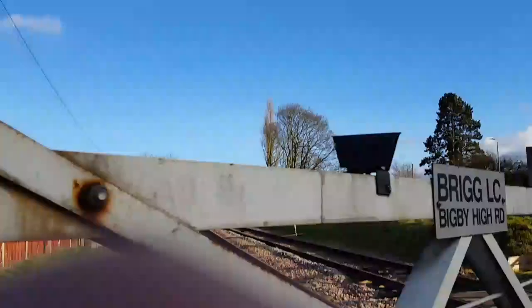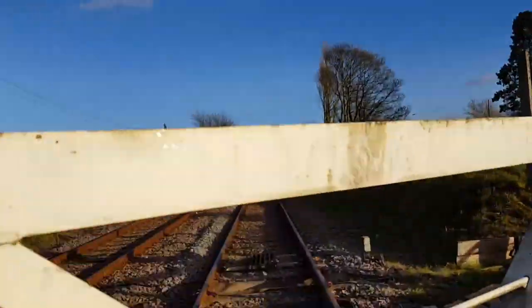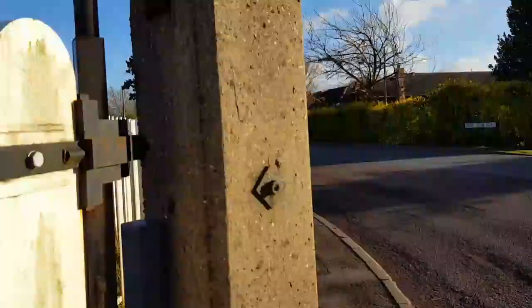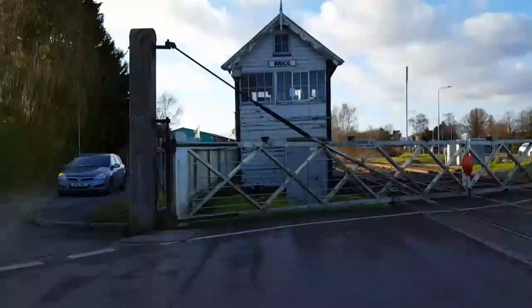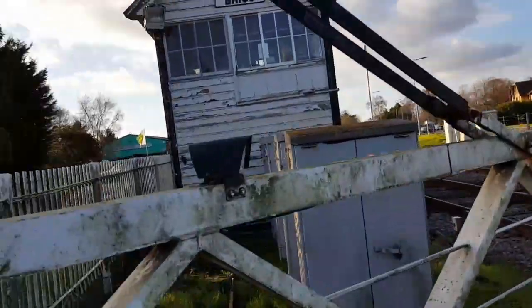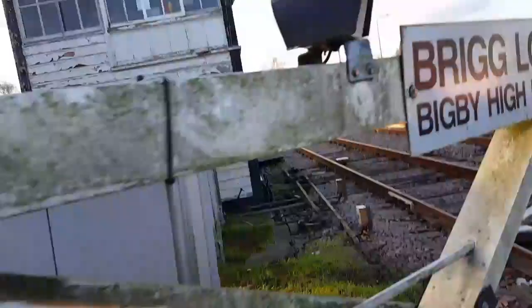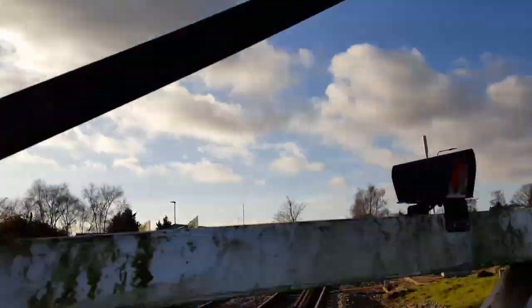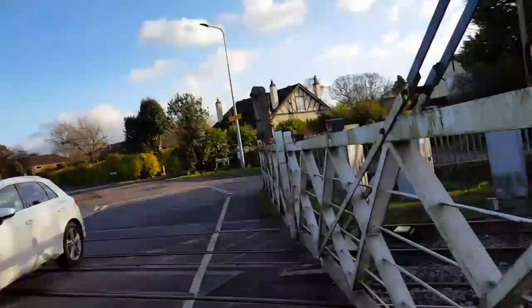The gates have LEDs on them — Brig LC, Bigby High Road. Black shades on the LEDs; they're normally white. There's the hinge of the gate and a concrete support. On the other side: gates with an alarm on the back, LEDs, Brig BC Bigby High Road, a pinch for the gate, concrete support, and a light there.